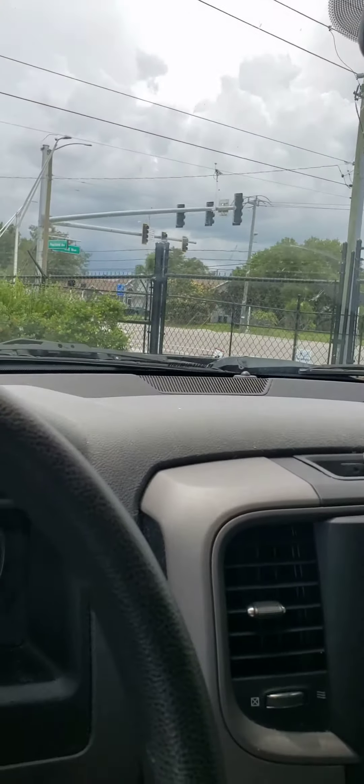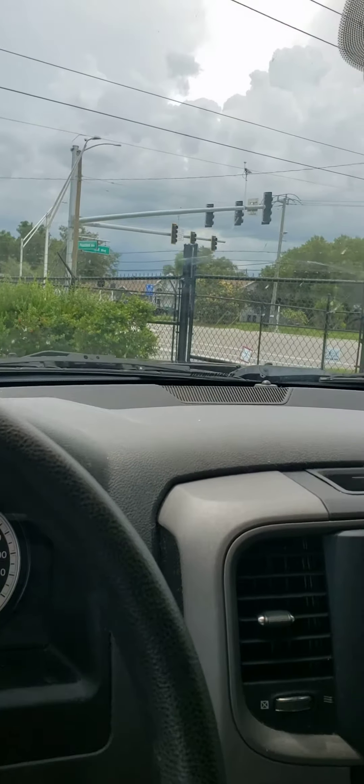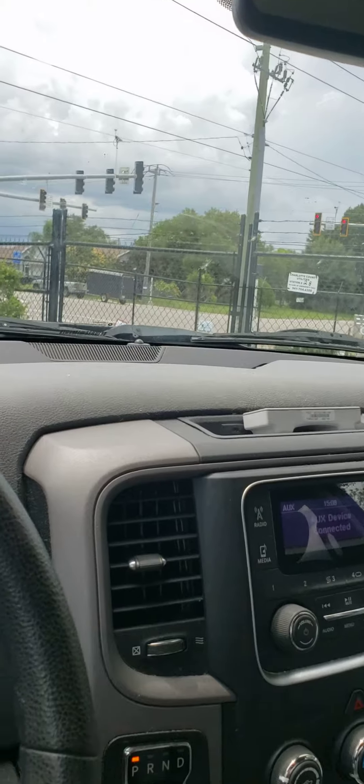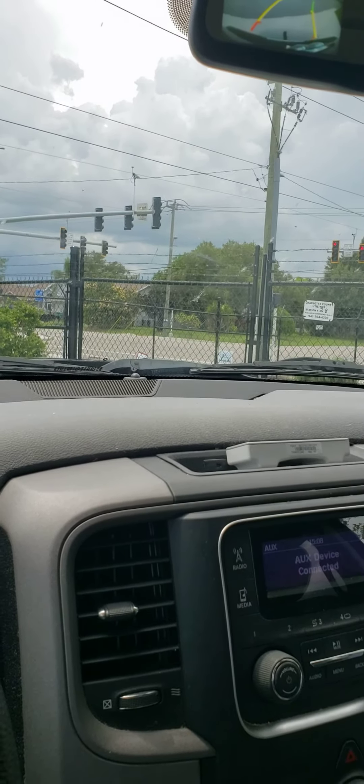Hope you guys liked this video. This is new driver Jayden Lamb, 10-7-10-42. Remember, if you're traveling on the road, sea or air, please stay safe and may the first responders like you. Kaiser and C-Cash love you and they're always watching you. Bye now!